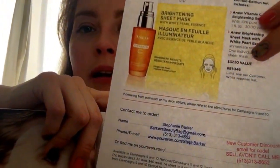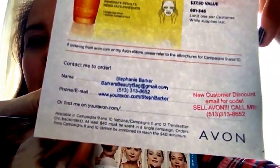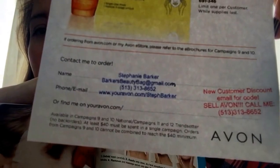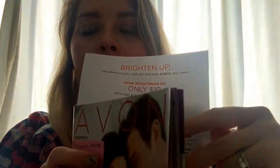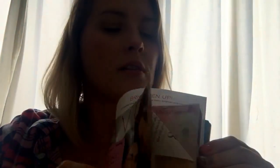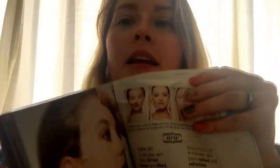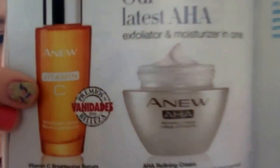Also, this deal for campaign nine and ten — I printed this off on my home computer and I used my stamps to stamp all of my information on it. I did that because what if this gets separated from the book? You never know. It took a few extra minutes, and I've put this on the actual page in the campaign book that talks about the sheet mask and the new vitamin C.